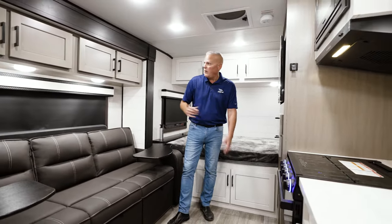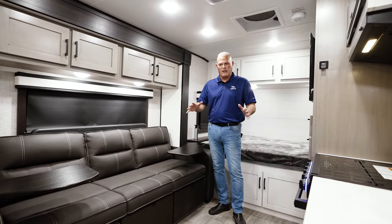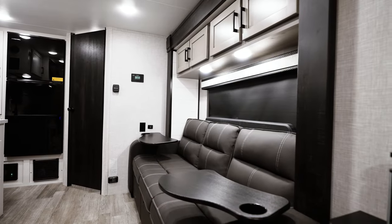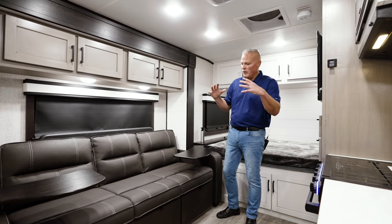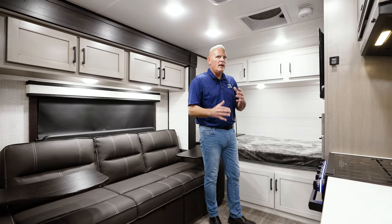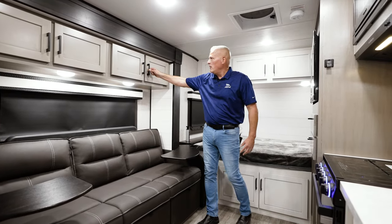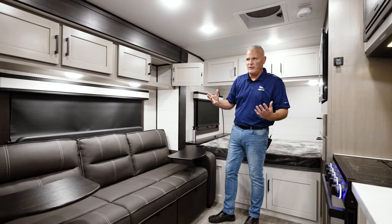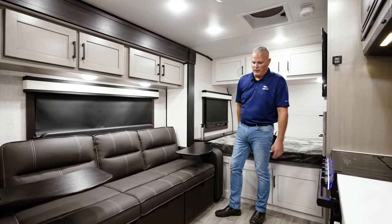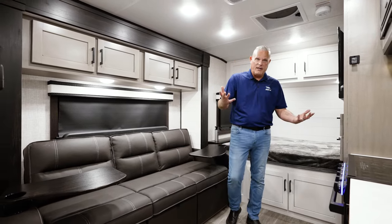Another really cool thing we did is look at the symmetry of the cabinets. When you go into a home, the cabinets kind of fill up the space, and drawers and everything are lined up. We went into all of our floor plans and tweaked what we needed to. We also went to a hidden hinge — no more exposed hinges. We filled up spaces, made the cabinets look more symmetrical and really appealing in each and every model. These hidden hinges are really nice and follow residential trends.